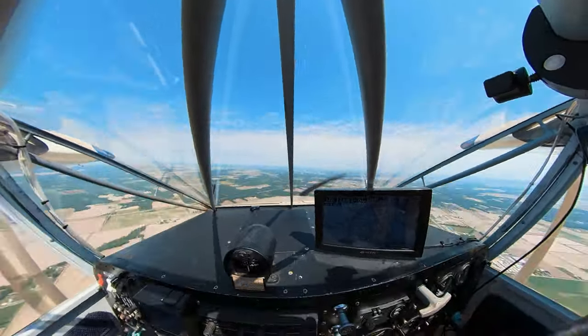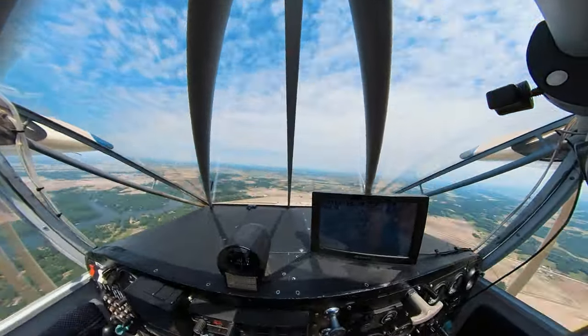I'll just leave you with this short little time-lapse of the trip home. As always, thanks for watching.